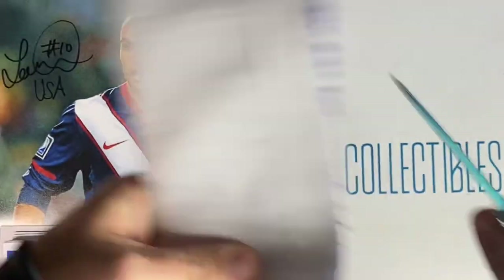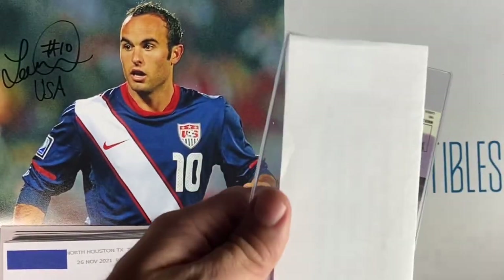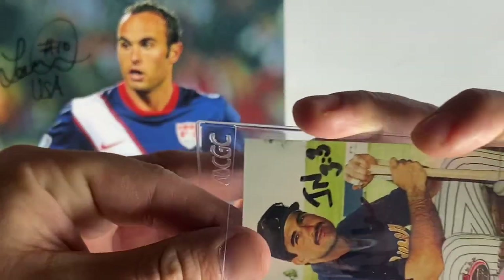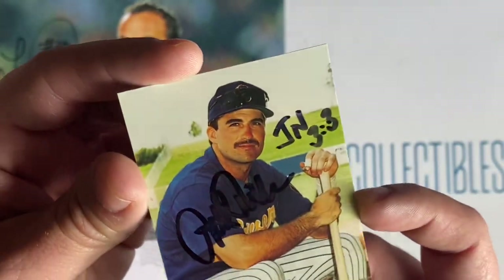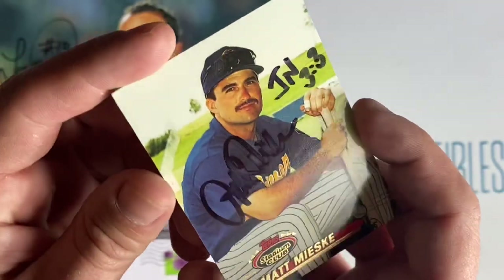Small envelope number one coming back from Michigan. We have Matt Mieski — put John 3:33, and he signed the Stadium Club. Thank you Matt.